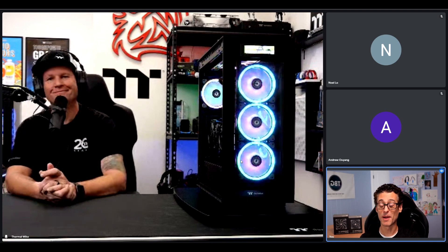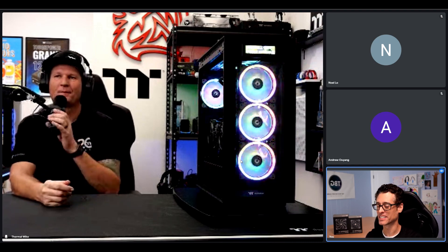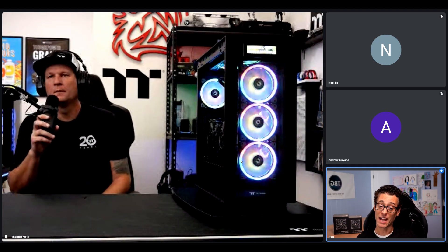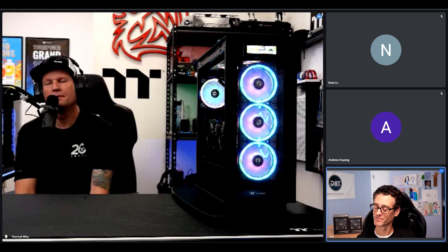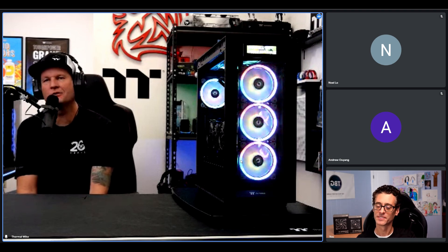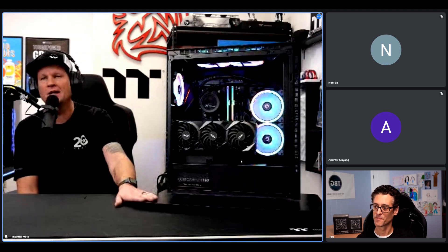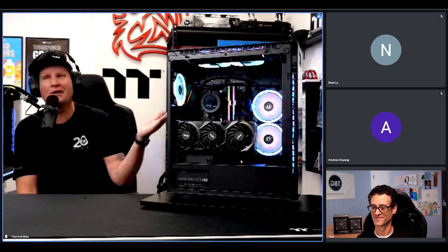That covers a lot — you blew me away with those new Toughfan ARGB fans. That was exciting and I'm looking forward to seeing what my viewers think. Thank you again Thermal Mike for sharing your time. Going forward, it seems like this kind of virtual showcase model is something we'll have to do more of than sitting in a big showroom, but we still get to see your fine work and all the stuff you set up. Thank you again so much for spending time with us to show some new things virtually. It's the best and safest thing we can do right now, and I look forward to getting back to normal and meeting in person.